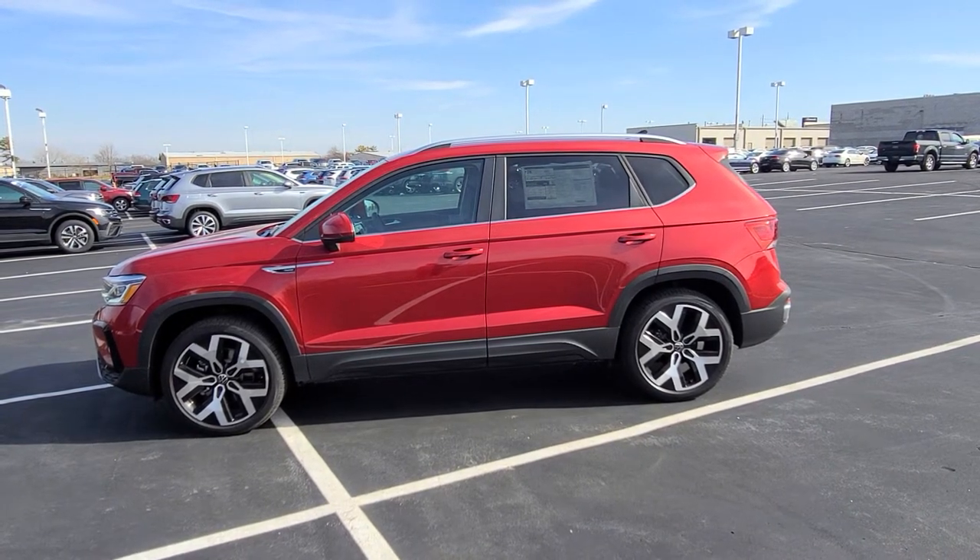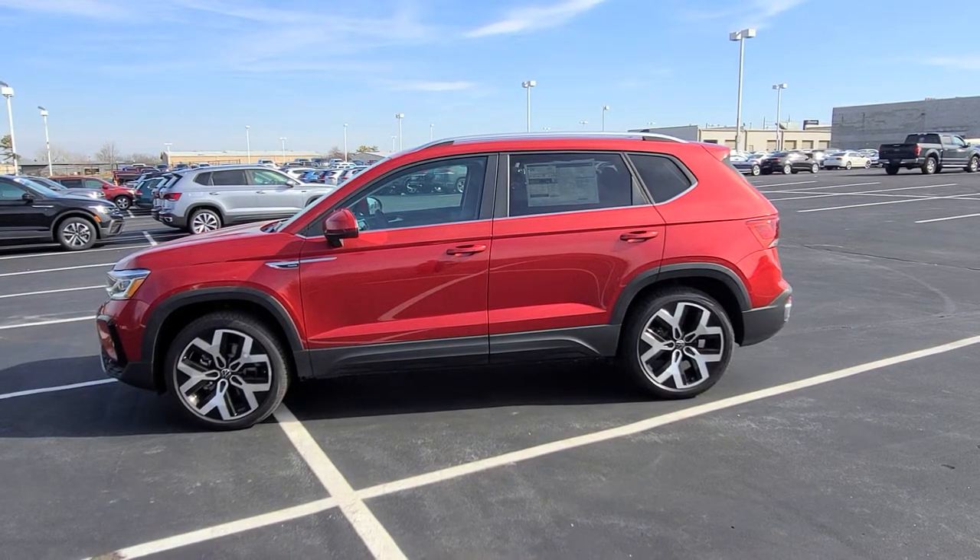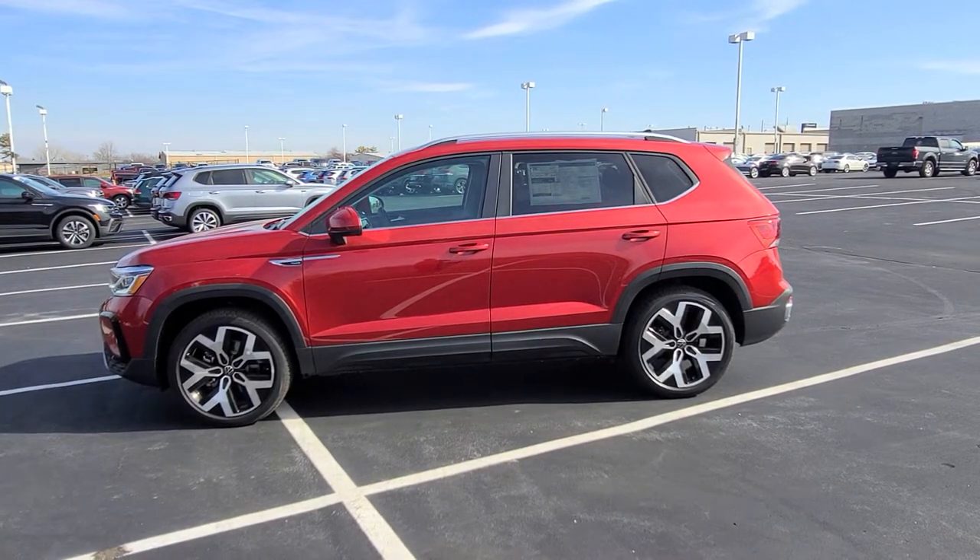Hello guys, this is Reece from Bomberito St. Peter's Volkswagen in St. Louis. Today I'm bringing you a 2022 Volkswagen Taos SEL 4Motion.